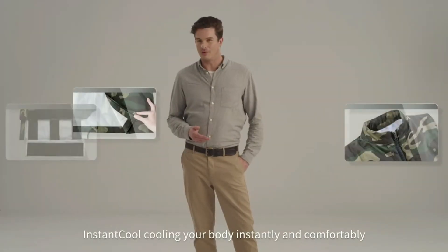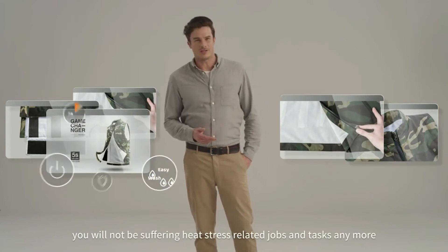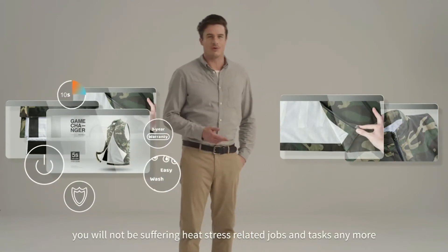Instant Cool — cooling your body instantly and comfortably. Wearing it, you will not be suffering heat-stress related jobs and tasks anymore.